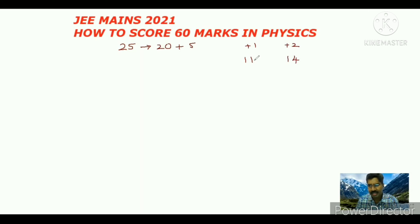In intermediate first year there is one chapter variation, so 10 questions will come from first year. In second year, 15 questions will come. Now let us see what chapters we need to concentrate on to easily get 60 marks. First we will concentrate on Plus 1, meaning 11th or intermediate first year.